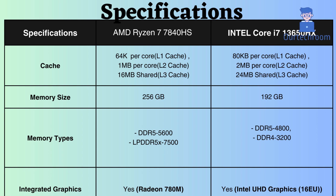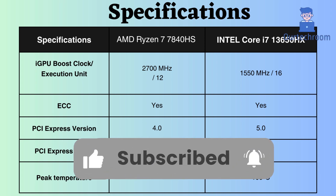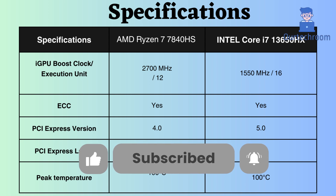Both processors support integrated graphics. The AMD integrated GPU appears to be more powerful, as its boost frequency is also higher than Intel's. So the AMD Ryzen 7840HS is a better choice for gamers and other users who need a powerful GPU for graphics-intensive tasks.